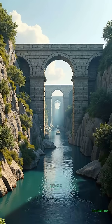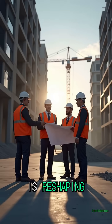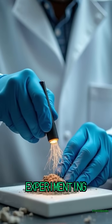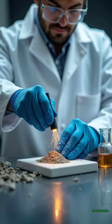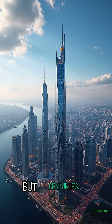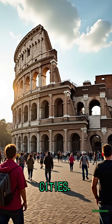Roman concrete wasn't just durable. It was alive. This discovery is reshaping modern construction. Engineers are now experimenting with self-healing concrete inspired by the ancients, promising infrastructure that could last not decades, but centuries — a material that could outlive even our greatest cities.